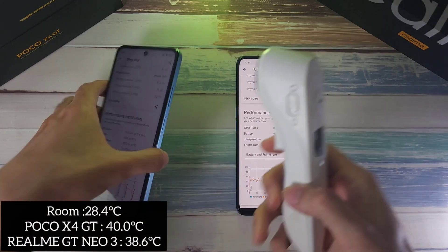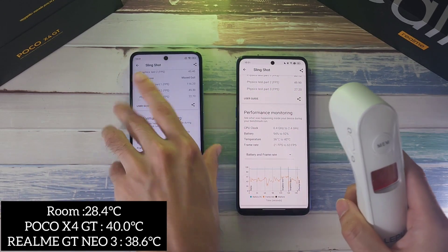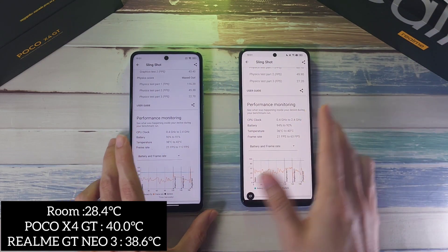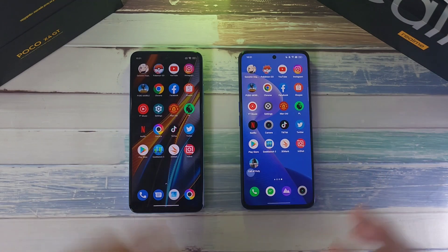Final temperatures: 40 degrees on the X4 GT versus 38.6 on the GT Neo 3 — definitely better thermal management on the GT Neo 3. Battery at 92% on the X4 GT and 91% on the GT Neo 3 after all tests.